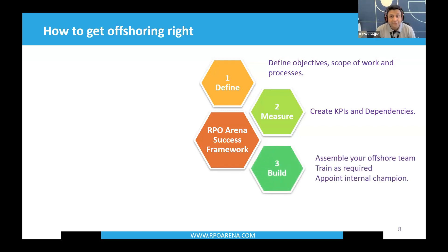Step three: assemble your offshore team as required. Define your objectives, the number of people, and the scope. If you need two payroll officers, develop that team offshore. Most importantly, nominate someone onshore — a champion to drive your offshoring initiative. Without that, it won't be long-term, because offshoring really needs time, patience, and trust. You need someone onshore to handhold and drive the project.